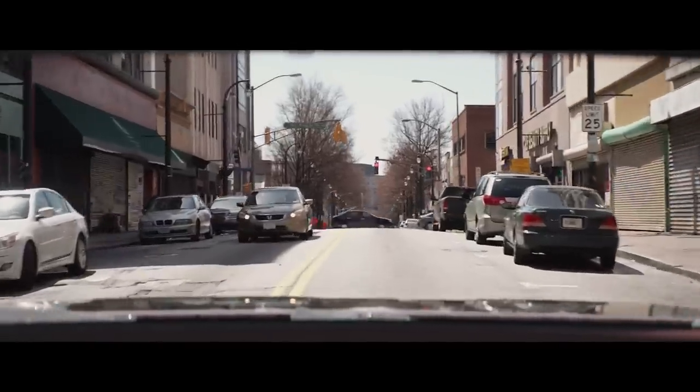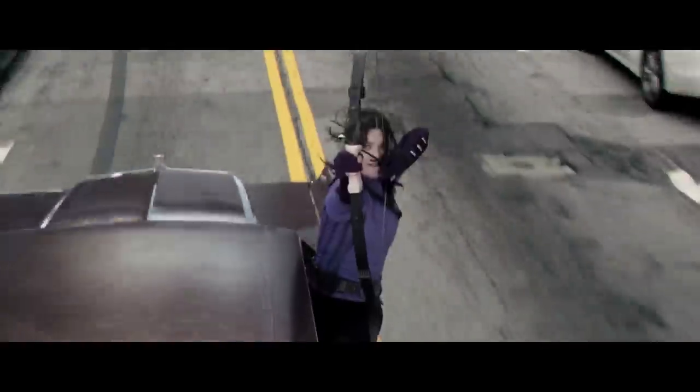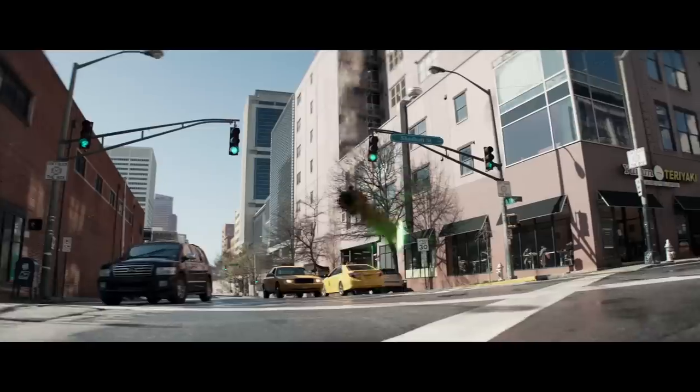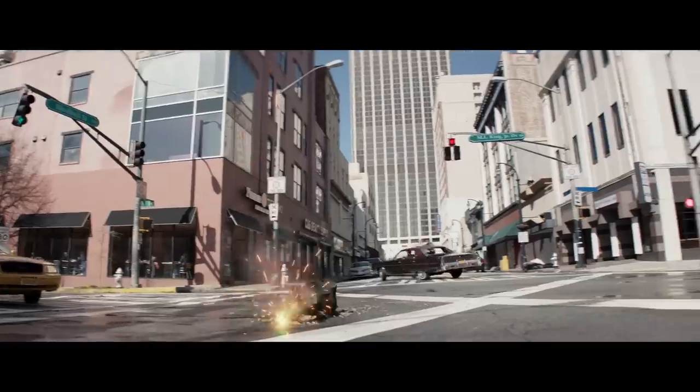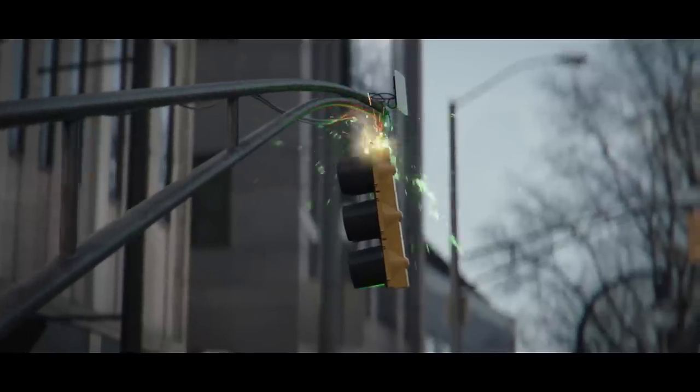The acid arrow is used when Kate and Clint are speeding towards an intersection with cross traffic and need to create a gap so they can sneak through with the guys chasing them. Clint hands Kate two acid arrows and instructs her to shoot them at the traffic lights. They fly through the air, hit a CG traffic light pole, burn it away, and fall to the ground simmering and smoldering.